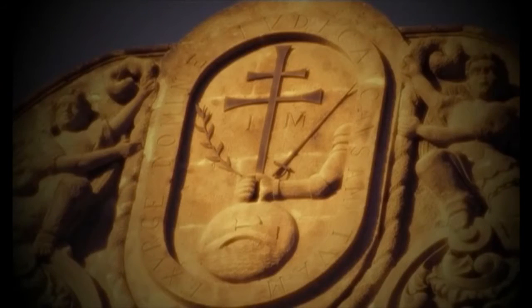De esta forma, la portada del palacio, un perfecto arco semi-octagonal que ostenta en su parte superior el escudo del santo oficio, ganó presencia al mirar plenamente hacia la plaza y evitó quedar opacada por las construcciones vecinas.